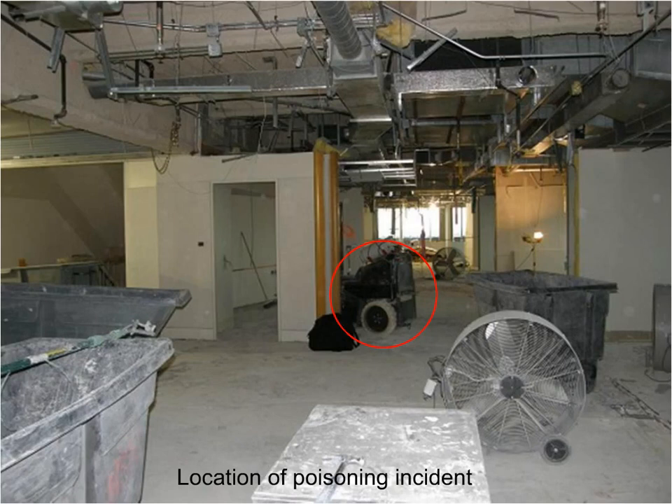In this incident, the propane-powered flooring removal machine in the red circle was being operated in a 22,000-square-foot office space, removing ceramic tile. Although fans had been set up to move air around this office space, they did not vent to the outside, and the building ventilation system had been shut off.